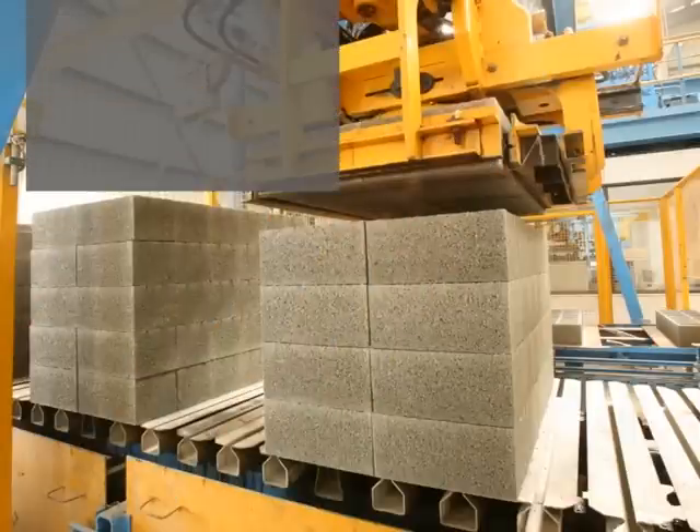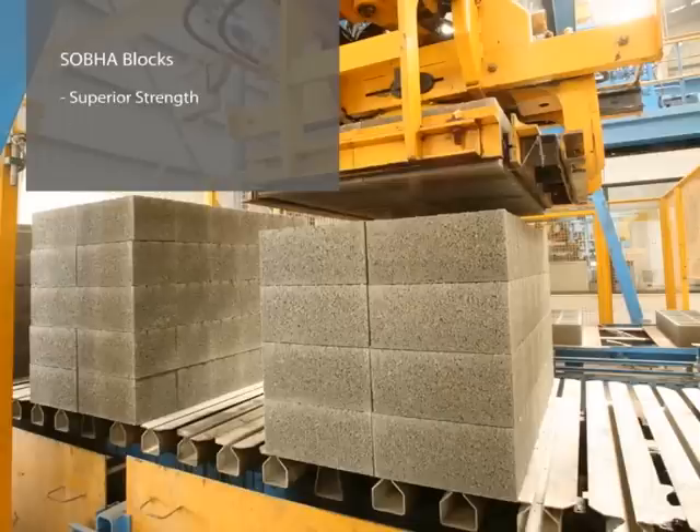Shobha's concrete blocks are engineered for superior strength, high quality finish, dimensional accuracy, and low water absorption.